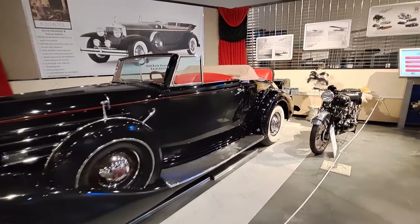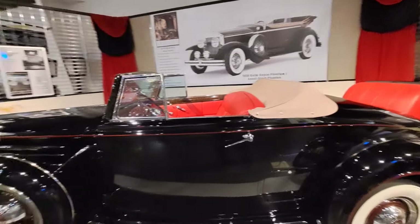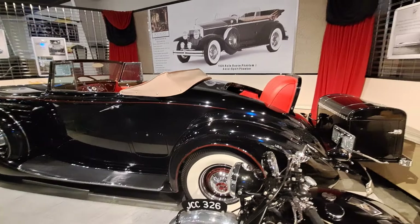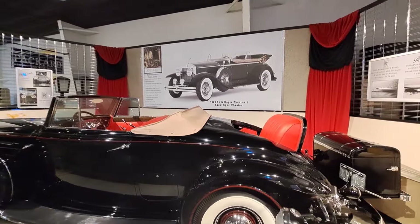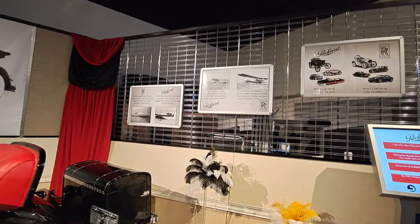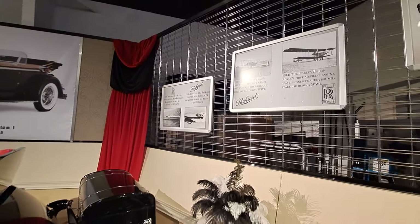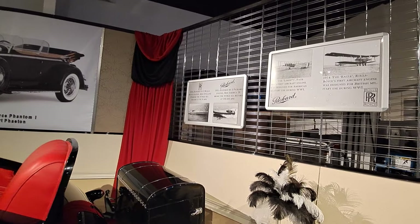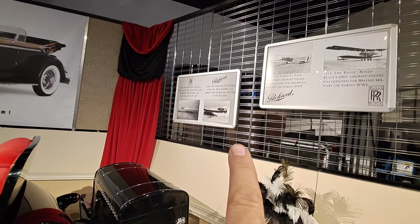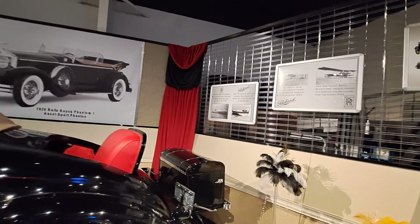I don't know too many people who wouldn't like to drive that. We'll take you by the sign board for it — a few more history plaques, tells you a few different things. Over there is a 1931 Packard engine in a boat that set a water speed record — 102.256 miles an hour. Miss America 4.